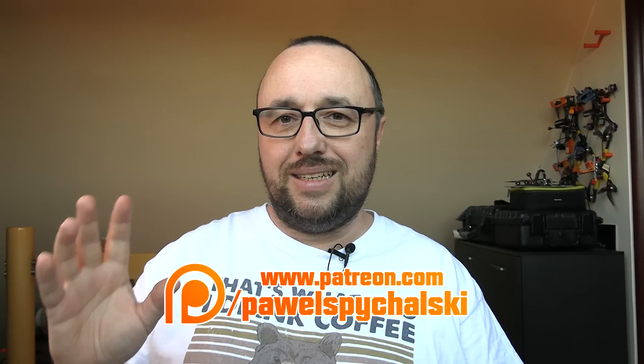Hi, I'm Pawel Spechalski and today let's talk one more time about the DJI Digital FPV system. Today we will not be talking about the V2 of the goggles or the DJI FPV drone. We will be talking about the range and the maximum range of the digital DJI FPV system.